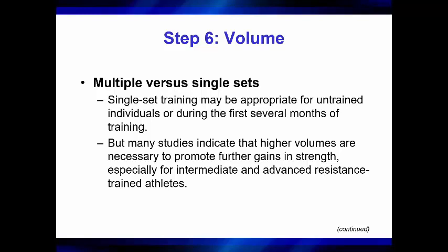This slide is one of those NSCA slides where we're talking about volume and multiple versus single sets. Single set training may be appropriate for untrained individuals or during the first several months of training, especially if you're coming after a layoff, because the ability to recover is extremely important for training. Many studies indicate that higher volumes are necessary to promote further gains in strength, especially for intermediate and advanced resistance trained athletes, if strength and hypertrophy are the main goals. The goal is always to keep the goal the goal.